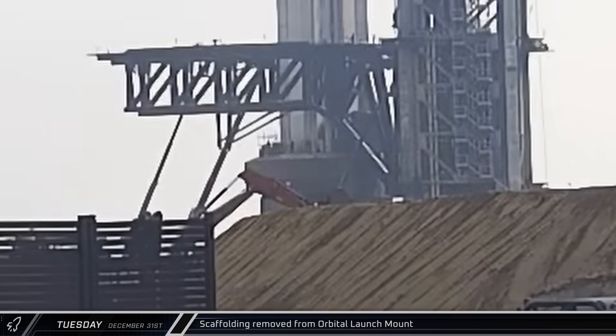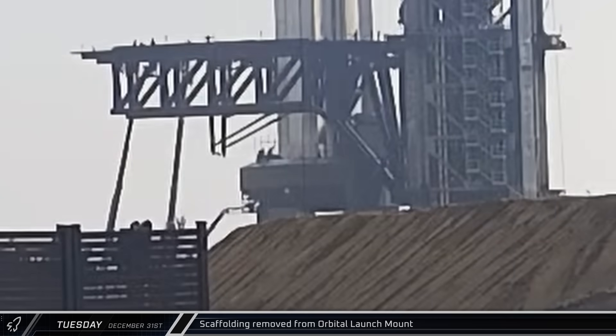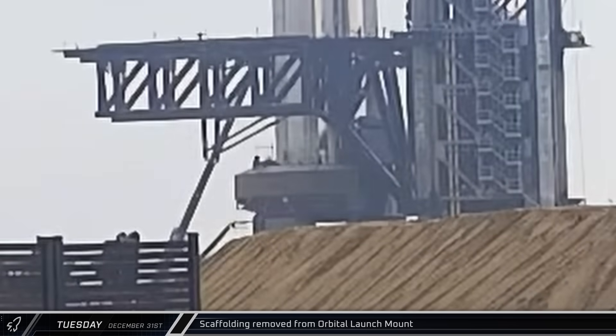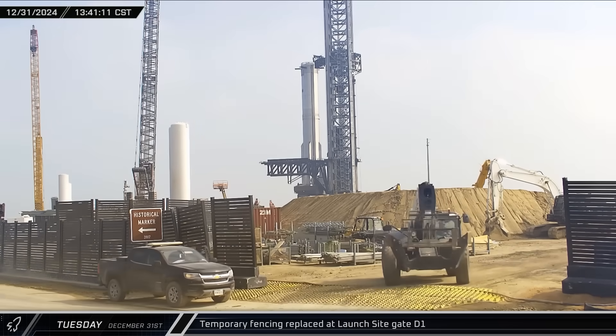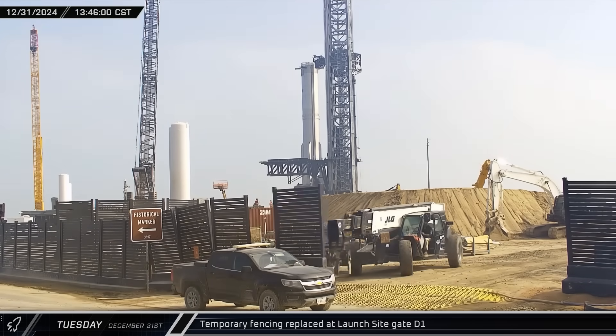Late Tuesday morning, with Booster 14 now secure on the launch mount, crews began removing the scaffolding from the top deck of the mount in preparation for additional pre-flight testing. That afternoon, a telehandler was seen repositioning the temporary fencing panels by the D1 gate as work continues to reconfigure the site for the second launch pad.